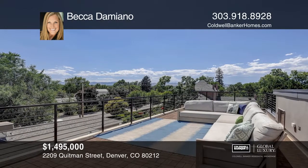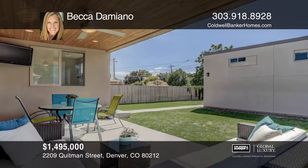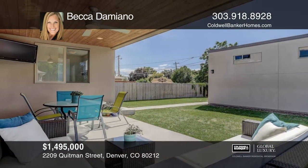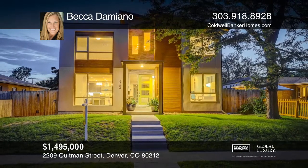Easy access to Mile High Stadium and downtown, as well as Highway 6 and I-70. Don't miss your opportunity to own this gem in the heart of Sloan's Lake. Becca Damiano has all the details.